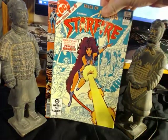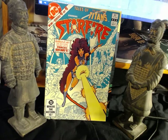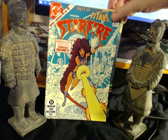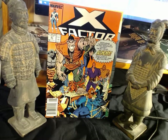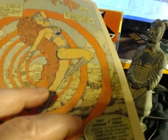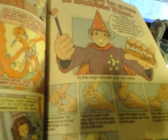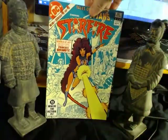Next up, Starfire — Tales of the Teen Titans number four. I have numbers one and three, which are Cyborg and Changeling. I picked this up for great George Perez art. I believe Romeo Tanghal is the inker, but this one was actually inked by Ernie Colon. There are different inkers on this series — I believe Changeling is inked by Gene Day, who was a fantastic artist who died far too young. Really nice artwork from George Perez. Certainly a great dollar pickup.